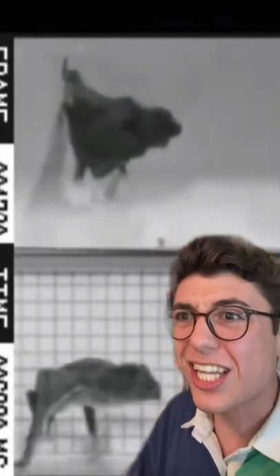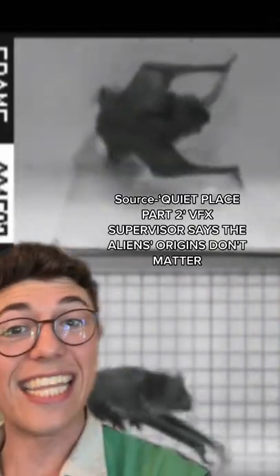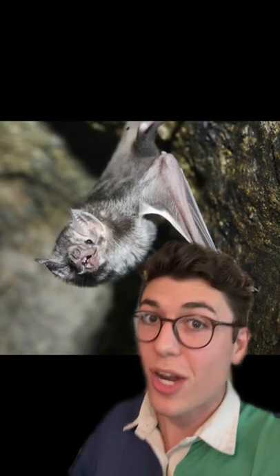Fun fact about the aliens from A Quiet Place: they didn't know what they were going to look like for a long time. They completely changed the design. John Krasinski has said that he based it off of bats running — that was what inspired them — which makes sense because both of them use sonar.